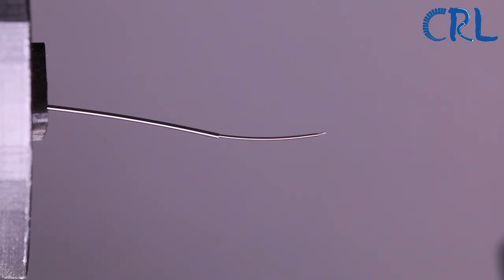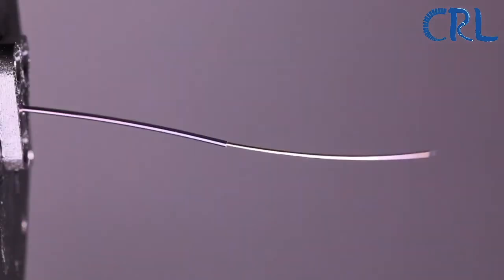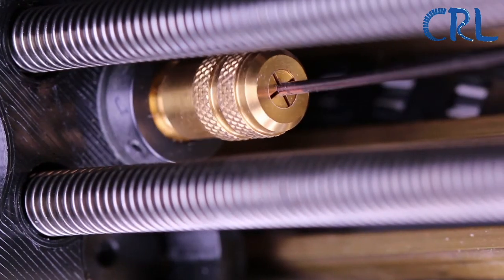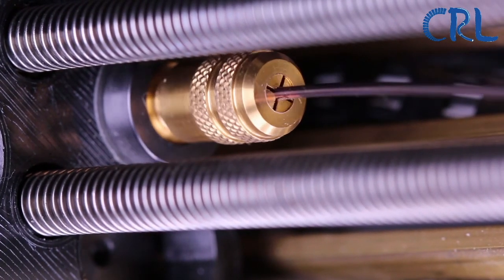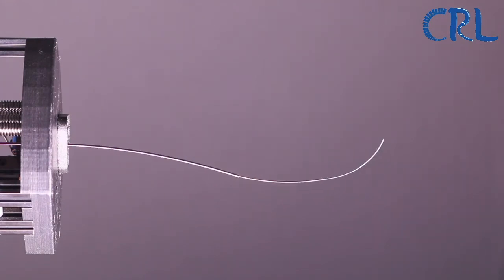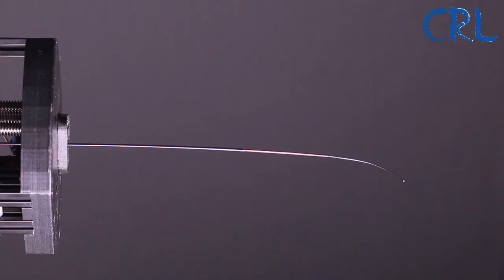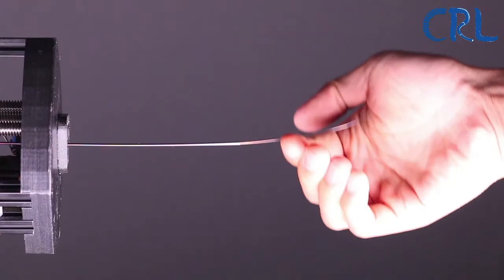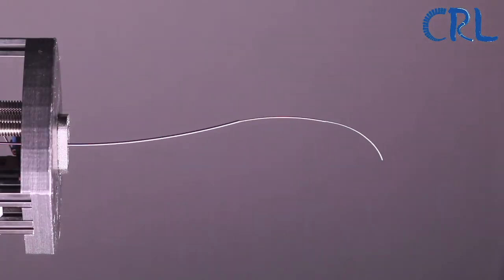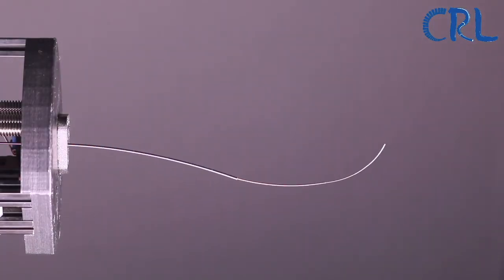One of those concepts is the concentric tube continuum robot, sometimes also called an active cannula or tubular continuum robot. In the video playing here you see the latest prototype in our laboratory. It is composed of concentric tubes that are super elastic and pre-curved, and by translating and rotating them relative to one another we can achieve this often referred to as tentacle-like motion at a very small scale. This concept was originally proposed by Webster and DuPont independently at IROS 2006 and is in fact the world's smallest continuum robot.